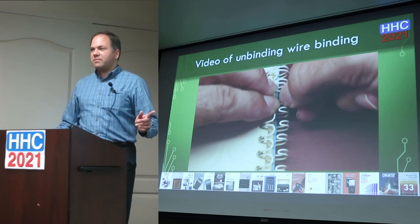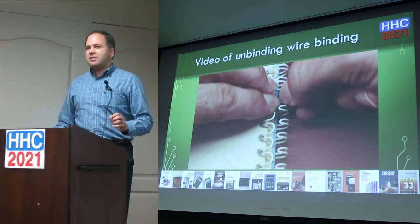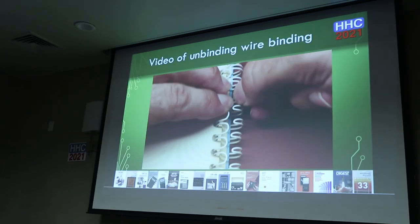One issue is that there are so many different sizes of wire bindings and gauges that you'd need the right machine for each kind of book. But there's another simple method — you can just push a fat pen through the middle of the binding loops and it expands them all. The pens are tapered, so that works well. Once I figured that out, it's done.